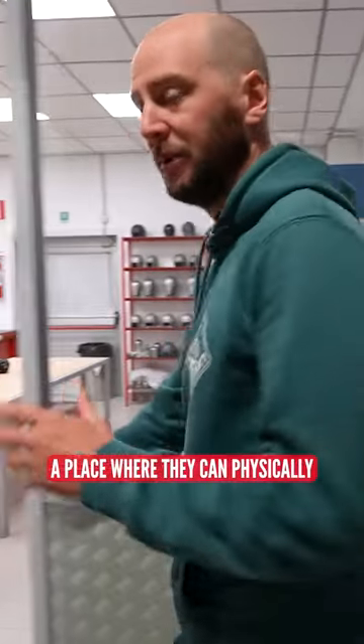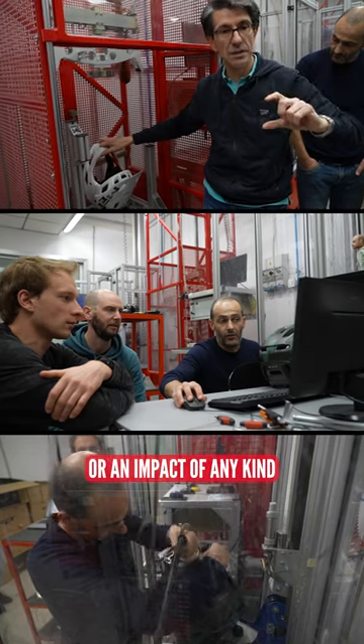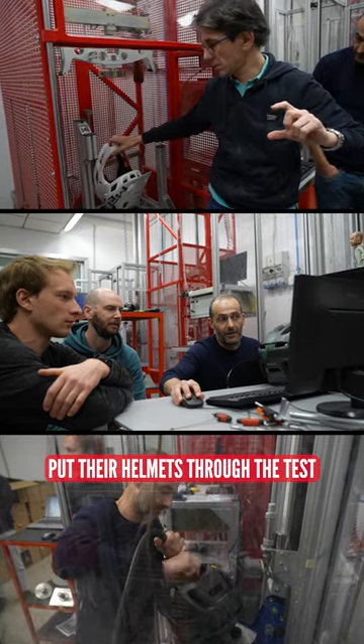Here we are then — Bluegrass' Test Lab, a place where they can physically recreate and simulate a crash or an impact of any kind to properly put their helmets through the test.